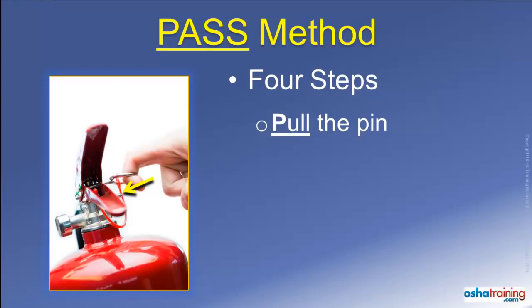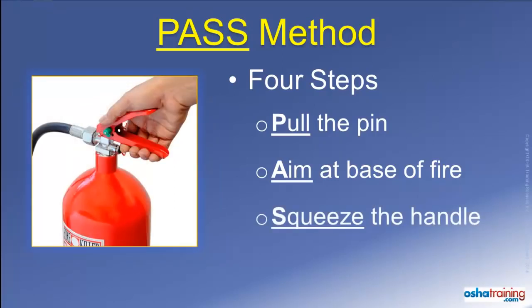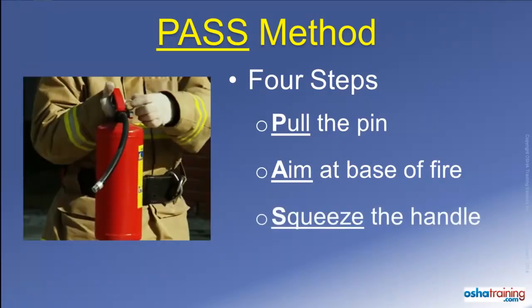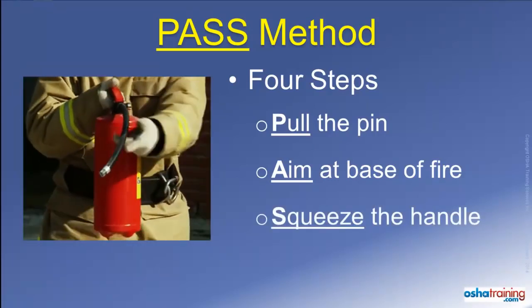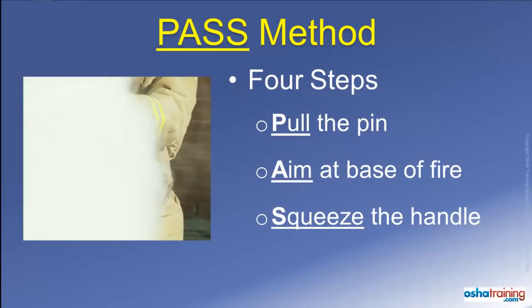The second step is to aim the nozzle or discharge hose at the base of the fire. The idea is to apply the fire extinguishing media towards the material that is burning and not at the flames that may be leaping up high. Step 3 is to squeeze the handle to discharge the fire extinguisher. If you let go of the handle, the discharge will stop, and if you squeeze it again, it will resume.